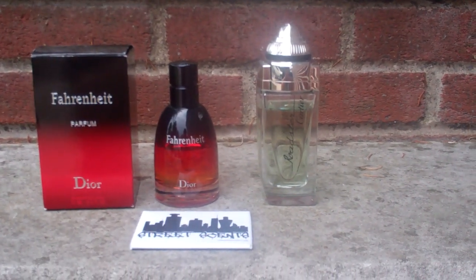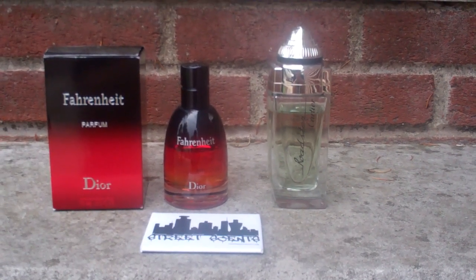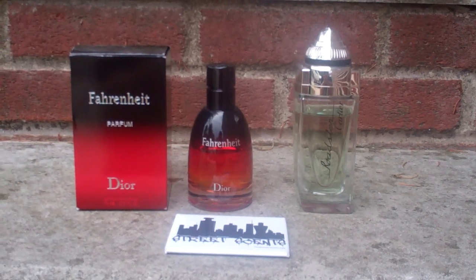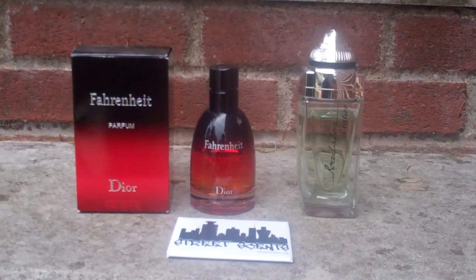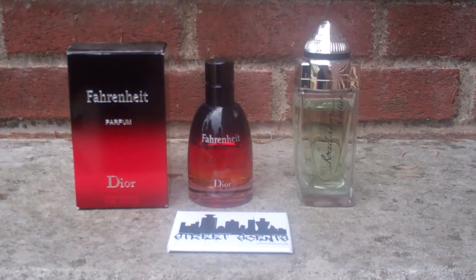Put down if your fragrance is a gift set — some gift sets come with aftershave, shower gel, or deodorant. Put down if your fragrance is a tester. Some testers come with a generic white box or a brown box, so please put that down as well. Some testers also do not come with caps — if your tester does not have a cap, please put that down as well.